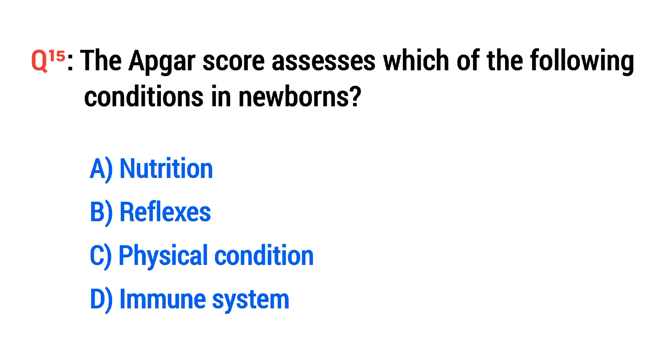Question No. 15. The APGAR score assesses which of the following conditions in newborns? The right option is C: Physical condition.